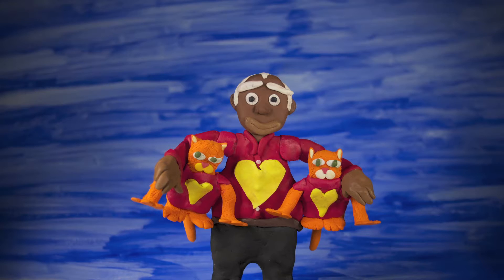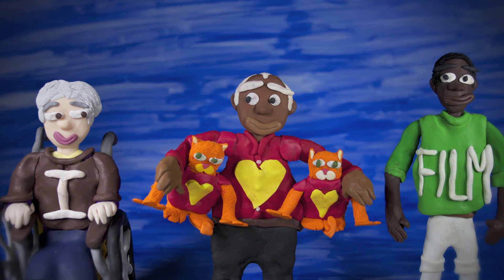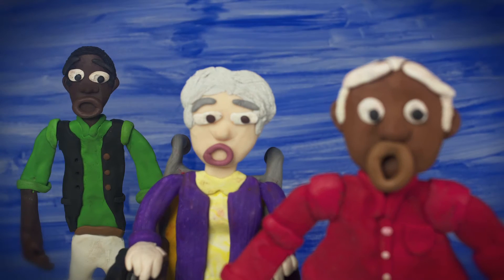Step one: get inspired. The first task is finding other film fans who are as enthusiastic about setting up a cinema as you are. Next, find a potential venue and run a test screening with people in your area.